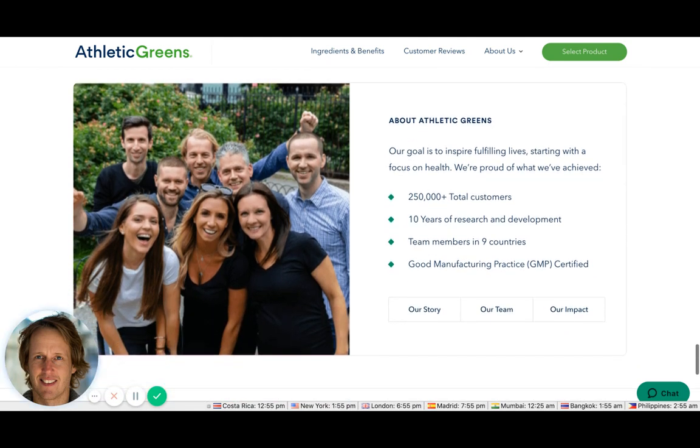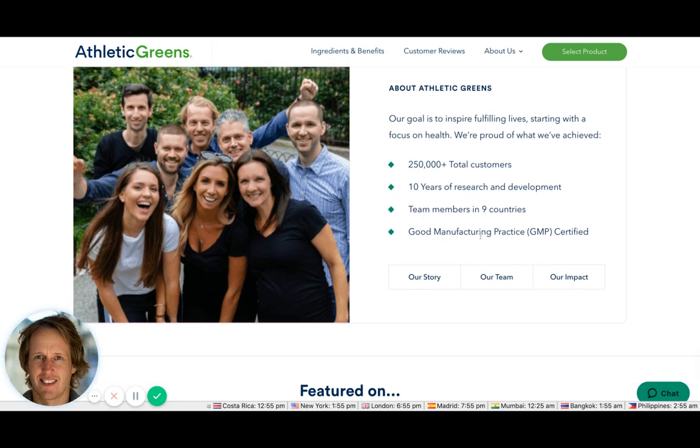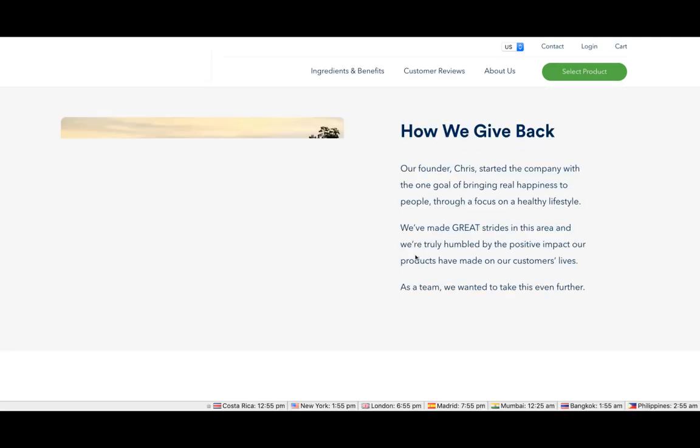The 'About' section mentions 250,000 total customers — though above it said 10,000, so I'd keep that number consistent. They also list team members, presence in nine countries, and Good Manufacturing Practice certification. There are links to 'Our Team,' 'Our Story,' and 'Our Impact' which would be interesting to explore.